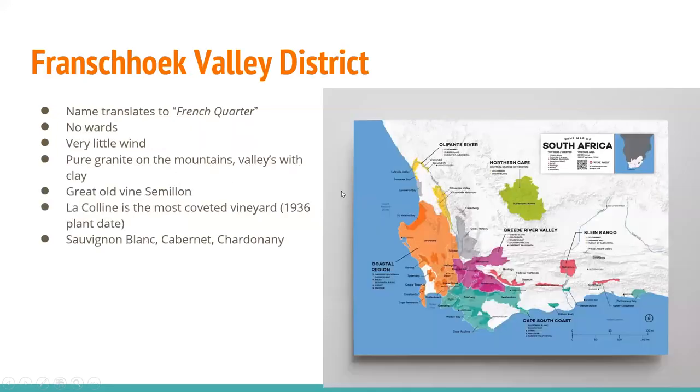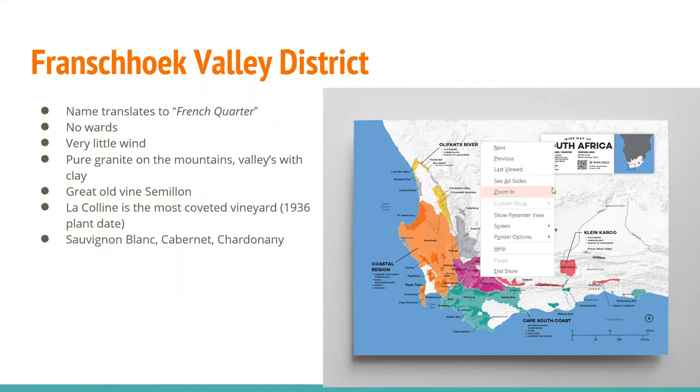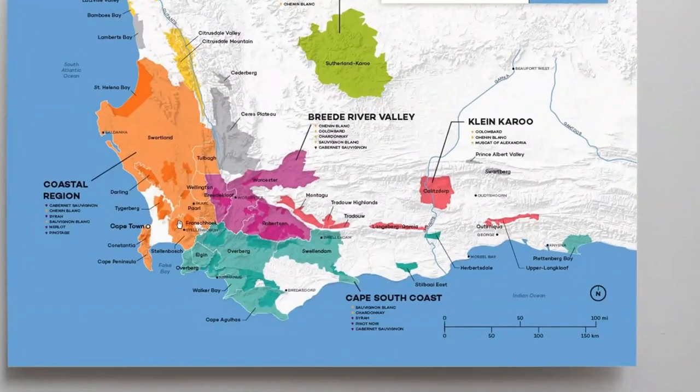The Darling District has a singular ward of Greenacloof, formerly a ward of Swartland, and you see a lot of Sauvignon Blanc and Cinsaut. French Oak Valley, which translates to French Quarter — where those French Huguenots settled in the 1680s and 1690s — has no wards, very little wind, and a lot of pure granite on the mountains. Without glacial or volcanic activity, soil types can be rather pure and simple. You'll find some great old-vine Chenin Blanc here. La Colline is the most coveted vineyard, planted in 1936. In addition to Chenin, you'll find Sauvignon Blanc, Cabernet, and Chardonnay.